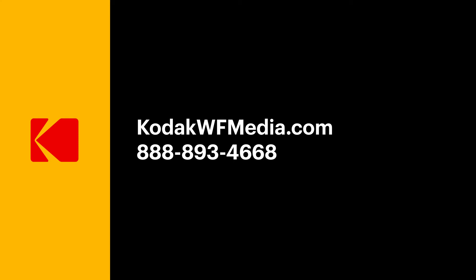To learn more about the ArtSure certification for Kodak Fine Art Media or to request a sample, contact your Kodak Wide Format Media Specialist today.